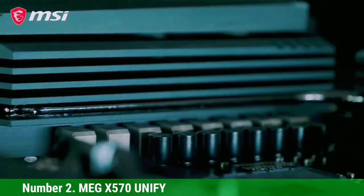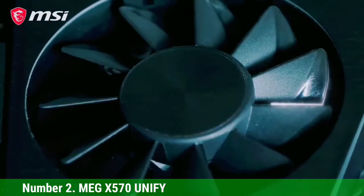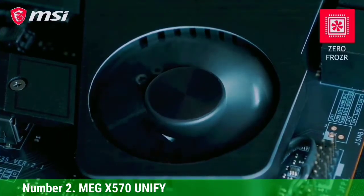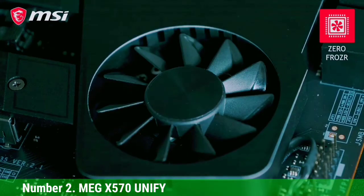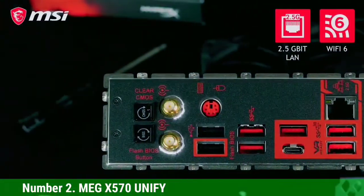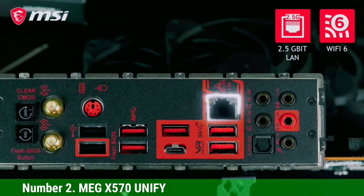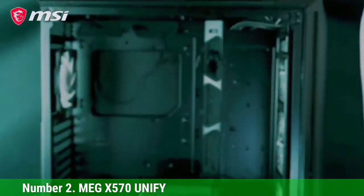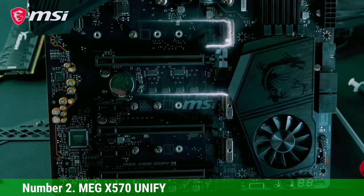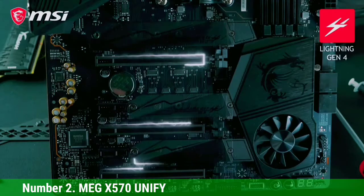Number 2: MSI MEG X570 Unify. The MEG X570 Unify is a 6-layer PCB ATX motherboard, which is exactly what you'd want in a PCIe 4.0 motherboard. It is a high-end board, and it's clear how much effort MSI has put into engineering it — it's for people looking for the latest and greatest for their CPU. The highlight is the cooling solution: a massive heatsink linked with a copper heat pipe for better heat transfer, making it one of the most thermally efficient motherboards available. The VRM is a 12-phase implementation, essentially running as 6+2, doubled using doublers to achieve 12 phases.